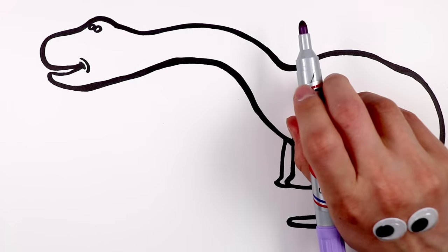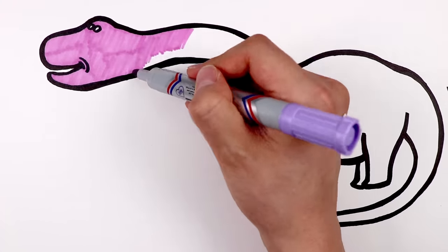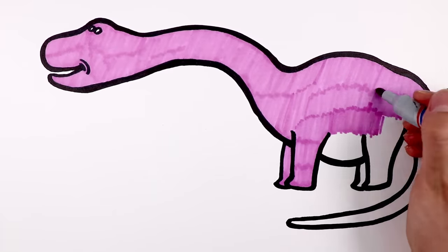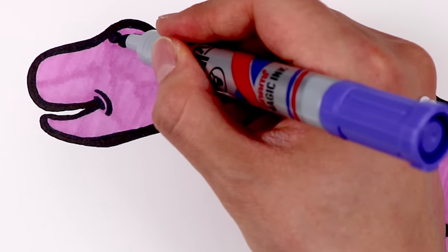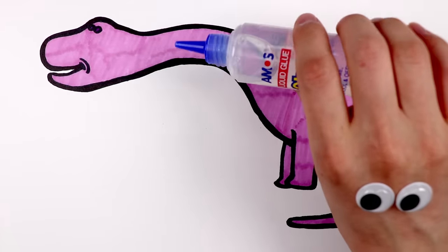Now, let's color it. It's violet from its nose to tail. Glue for glitter.